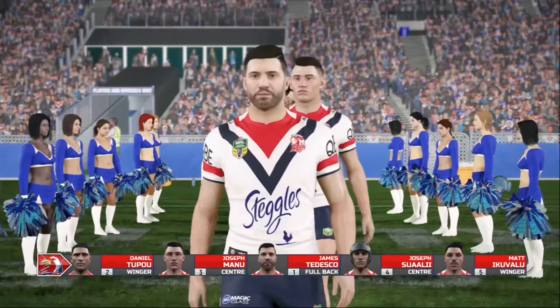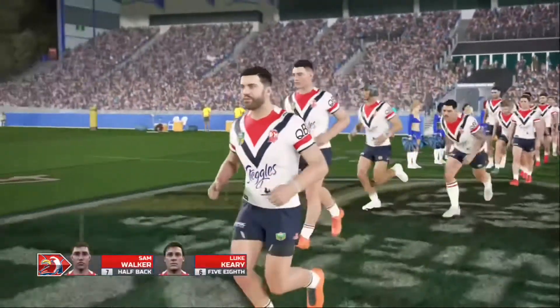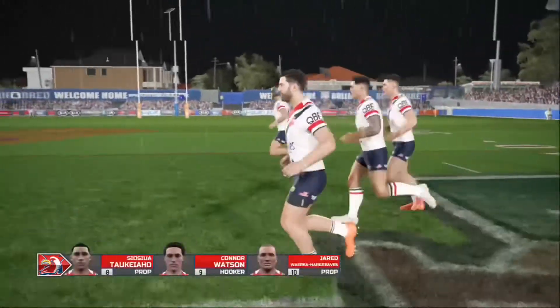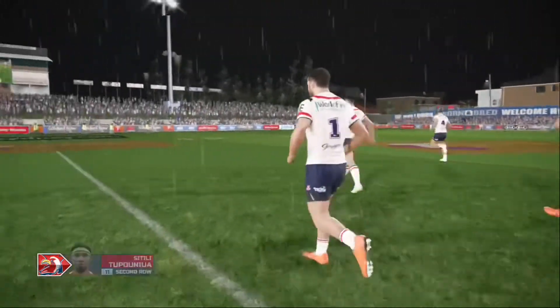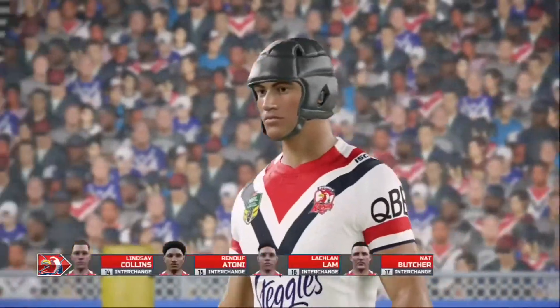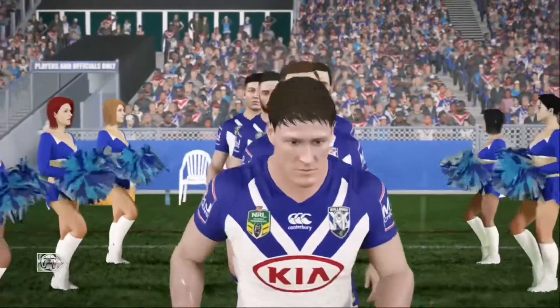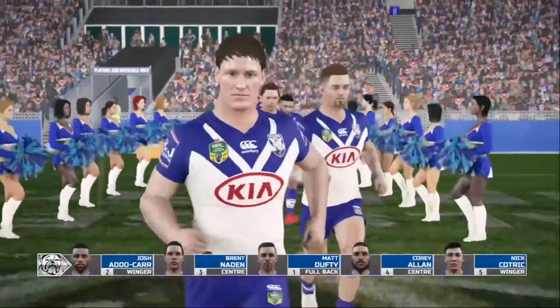Hello everyone, and fantastic to have you with us as we bring you coverage of tonight's clash between Canterbury-Bankstown Bulldogs and the Sydney Roosters. I'm Andrew Voss, and with me, as always, Eddie Hemmings. A massive game coming up, and I'm pumped. So much is riding on this match, and you can just feel the tension around the stadium.